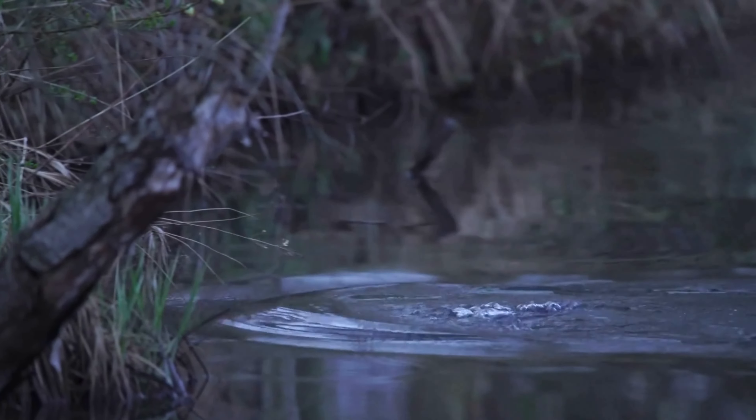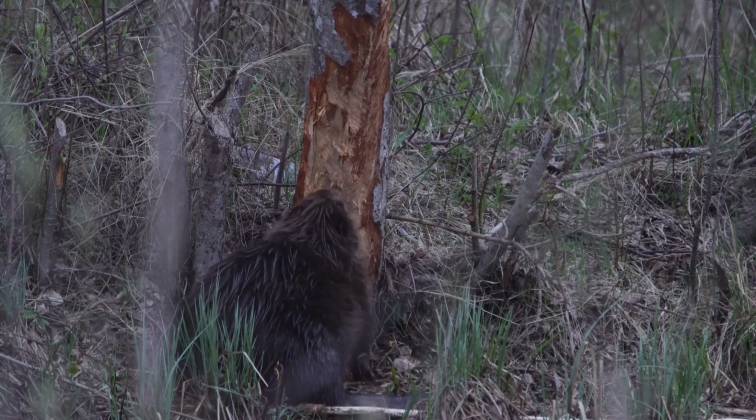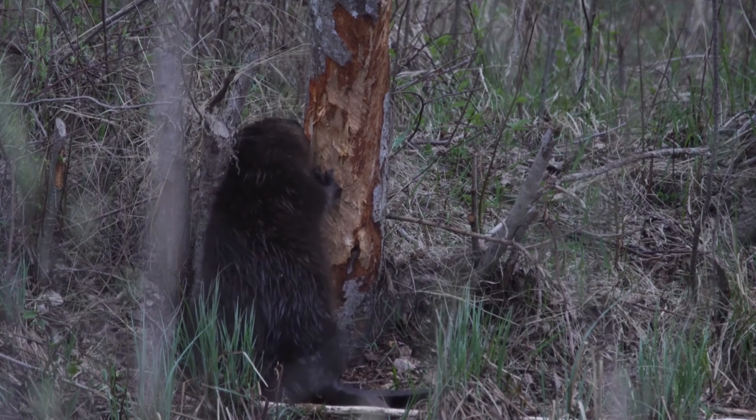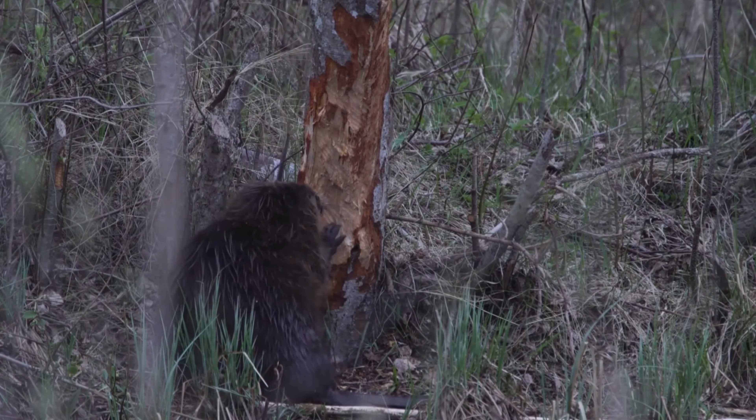They primarily eat the bark, leaves, and twigs of trees, especially those of aspen, willow, and birch. They also consume aquatic plants and roots.